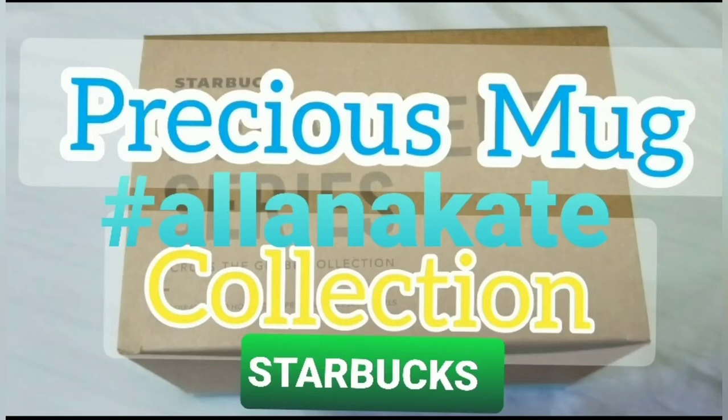Aloha, this is Precious Mug from Starbucks Collections from Alana Cake, Part 2.